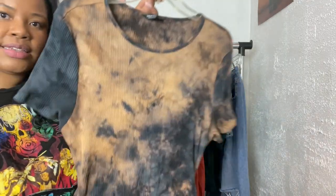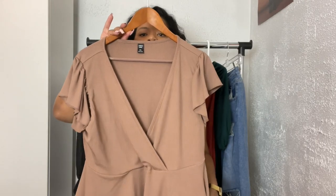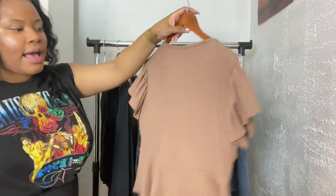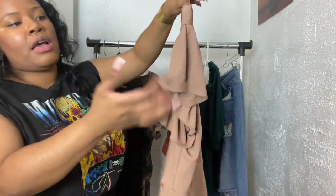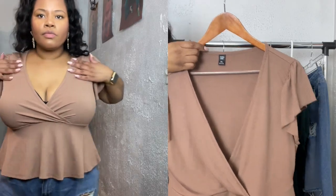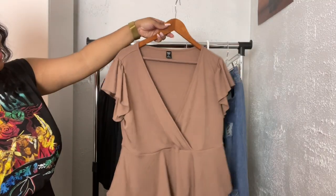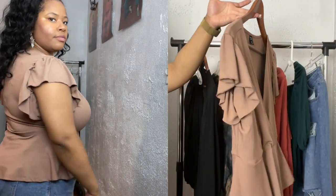I also got this super cute nude top made out of rib knit jersey. I love it because it's super flirty with these fluttery sleeves — very romantic vibes is what this top is giving. The nude is super complementary to my skin tone. You can pair this with jeans or even a pencil skirt.